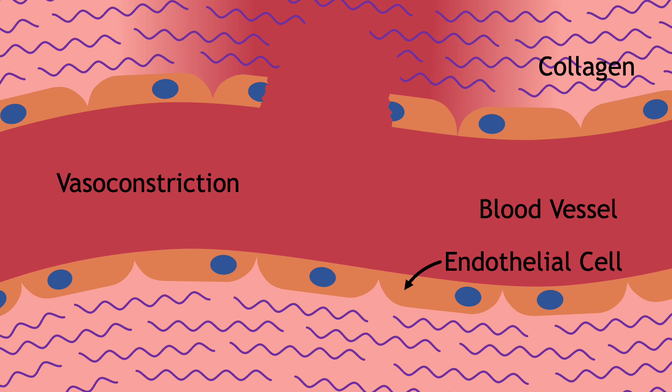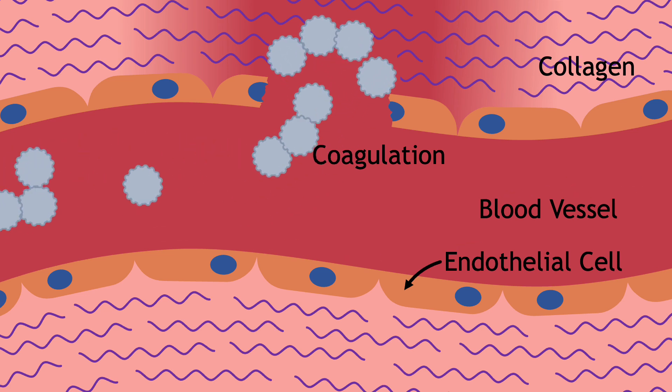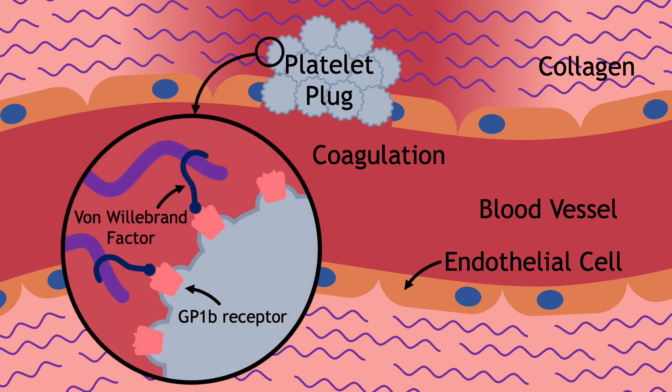To fully seal the leak, a clot needs to form through a process called coagulation. First, platelets — little sticky cellular chunks floating in our blood — rush to the injury site and cluster to form a preliminary platelet plug. These platelets adhere to underlying collagen fibers, which are exposed after damage to the endothelial cells. An important protein involved in this step is von Willebrand factor, which links platelet receptors to collagen to secure platelets in place.